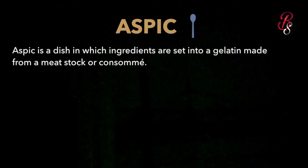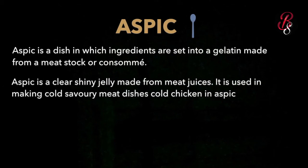The next term is aspic. Aspic is a dish in which ingredients are set into a gelatin made from a meat stock or consommé. To get a perfect aspic, refer to my first video about stocks, where I explain which kinds of bones we use in the stock pot. More gelatin means better quality stock. Aspic is a clear, shiny jelly made from meat juices, used in making cold savory meat dishes like cold chicken in aspic.